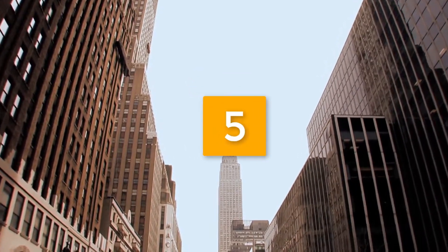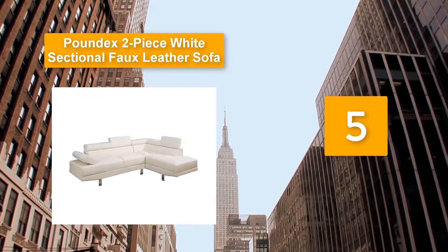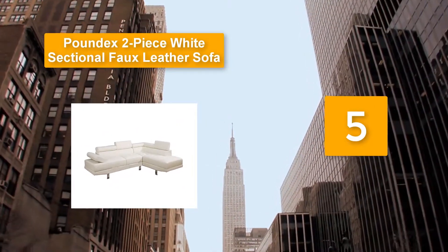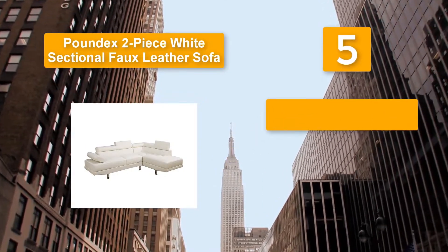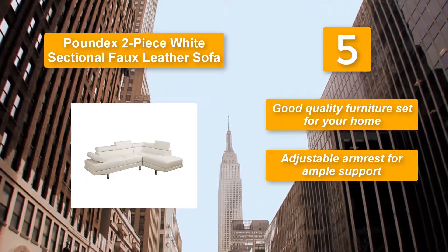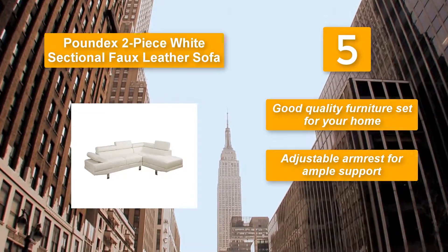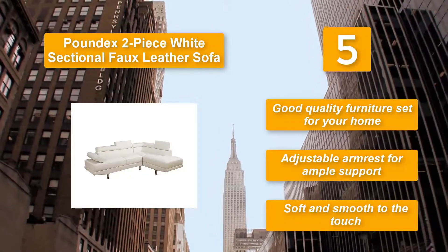Number 5: Poundex 2-Piece White Sectional Full Leather Sofa. It features back supports for a more comfortable seating space, along with an adjustable armrest for ample support. The white color of the sofa should blend well with your interior decor whether you have a traditional or modern look for your home. It is soft and smooth to the touch.